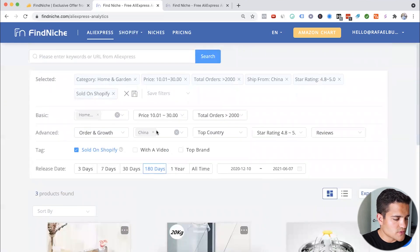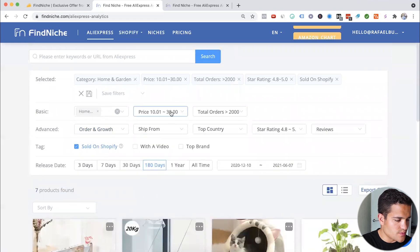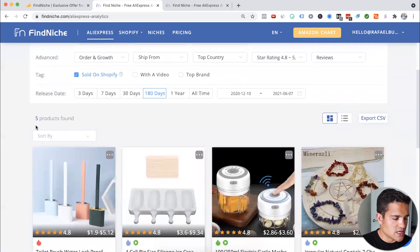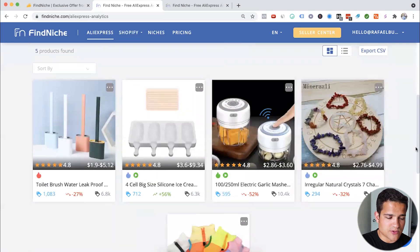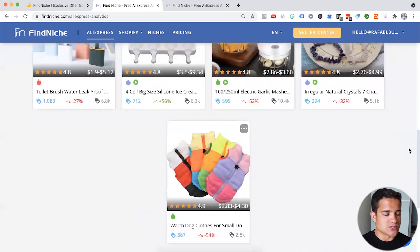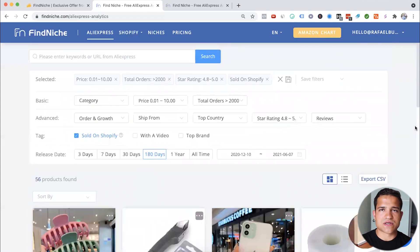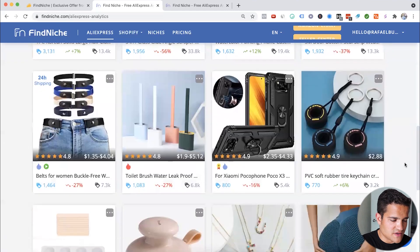Let's adjust: order growth, shipping not specifically from China — do all. We get seven products. Let's also set price to zero to $10. We get five products with a star rating of 4.8 to five. You can find products specifically sold on Shopify for this niche. You can also do any niches — put home and garden and it'll show pet products as well. We got 56 products in different niches.